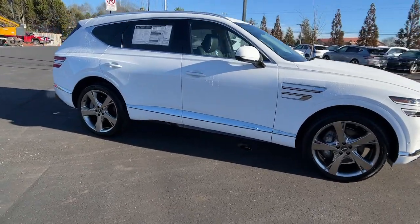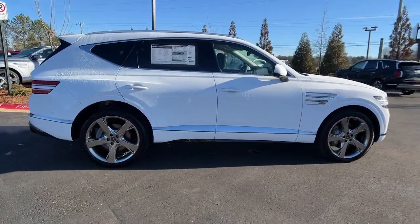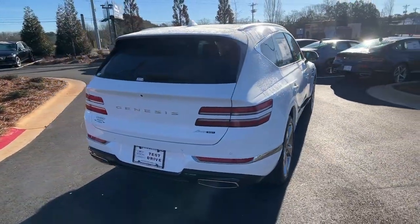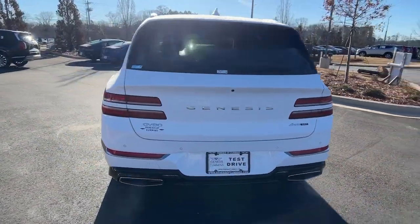You will love the features of this 2024 Genesis GV80. Embrace the moment with confidence in this luxurious, capable, and tech-savvy GV80.